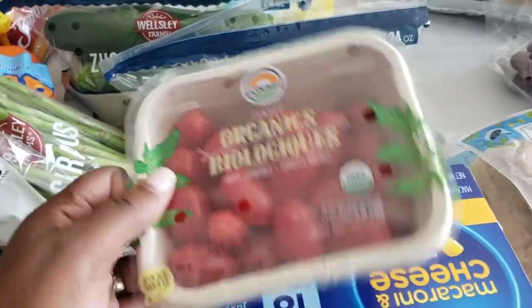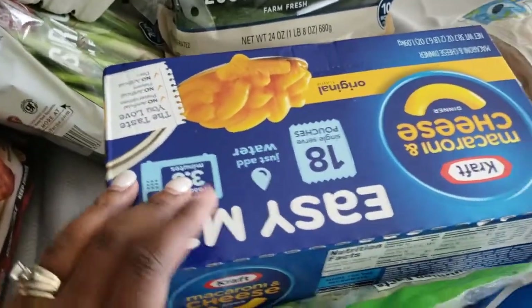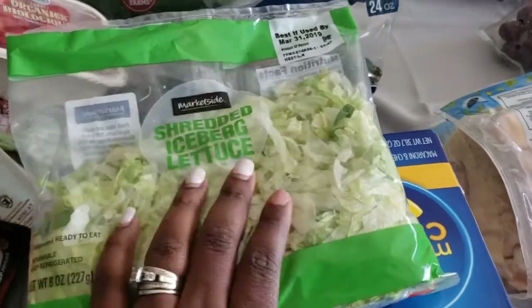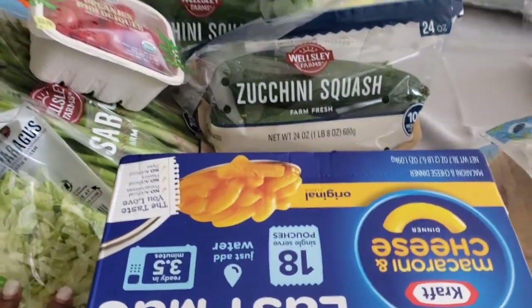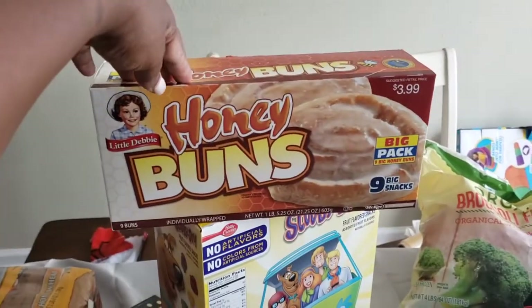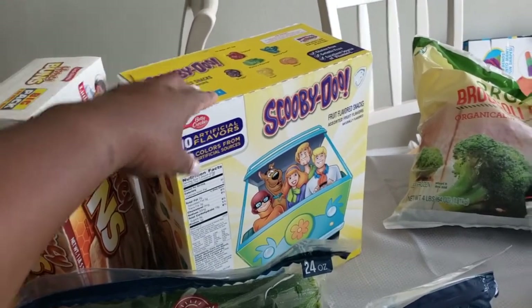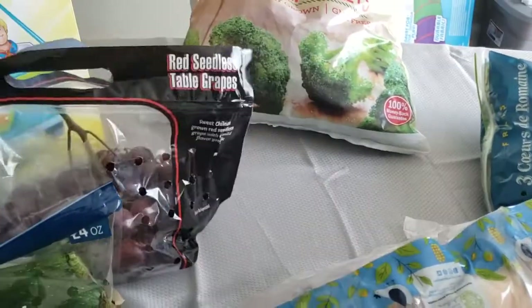I have some tomatoes. Picked up some macaroni and cheese for Trey and Elena — they're the only ones that eat macaroni and cheese here. Todd normally eats it but he's not here. I got some shredded lettuce for tacos. Also for the kids' snack, they have honey buns and Scooby snacks. They also have grapes.